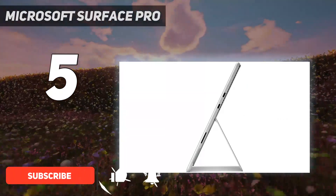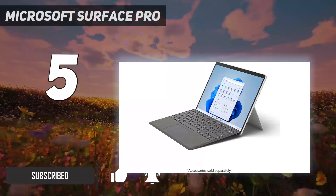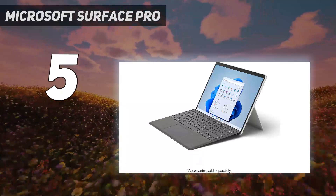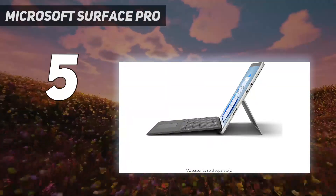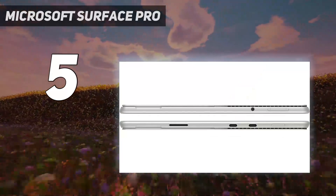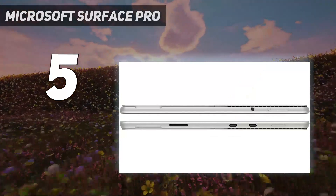You can detach the keyboard when you need to draw, and the kickstand allows you to tilt the screen to nearly any angle you want. Its 3.2K IPS panel is incredibly sharp, bright enough to combat glare, and has a 120Hz refresh rate to make pen input more responsive.